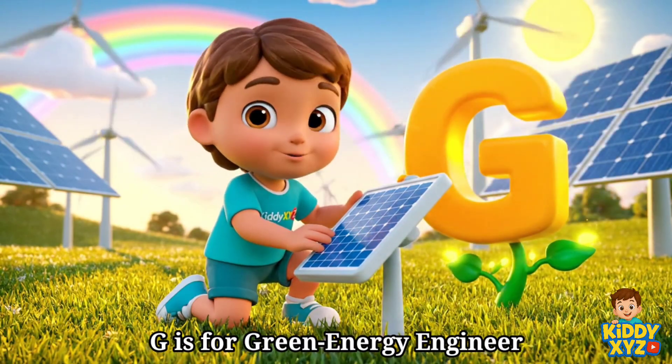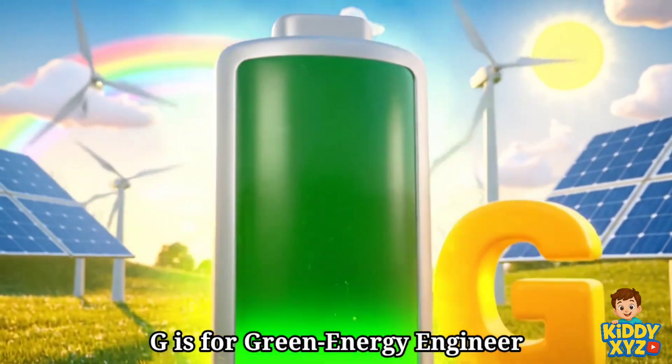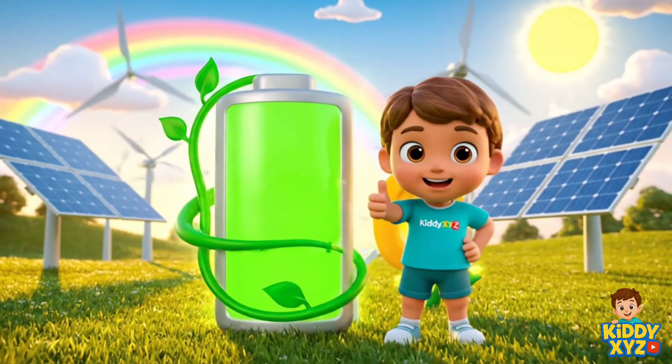G is for Green Energy Engineer. Making clean power from sun and wind.